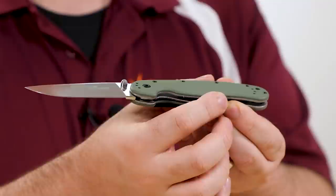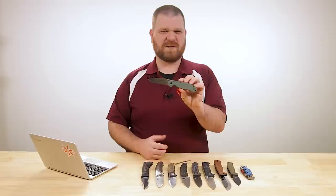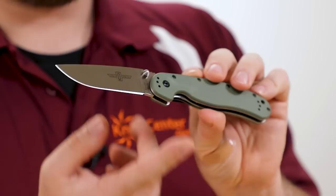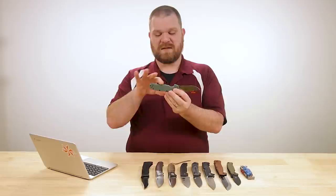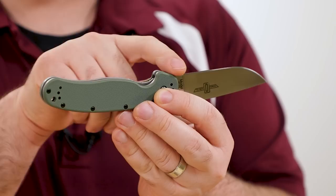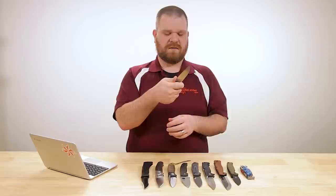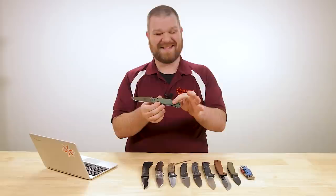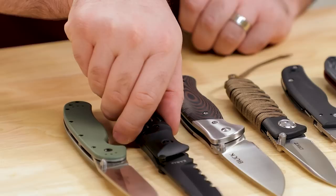Not an edge retention champ compared to some things we'll look at later, but it holds a respectable edge and sharpens up very easily, so field maintenance is easy. We've got a full flat grind so slicing capability is quite good — it'll work well for bushcraft, camp tasks, food prep, even hunting thanks to the good amount of belly on the blade. The handles are strong with a synthetic material over full unskeletonized liners. A liner lock holds the blade open, there's plenty of handle length, gentle curves accommodate larger hands, and a nice flat spot at the ricasso lets you choke up for fine control. We also have a four-position pocket clip and open-back construction that's easy to keep clean.